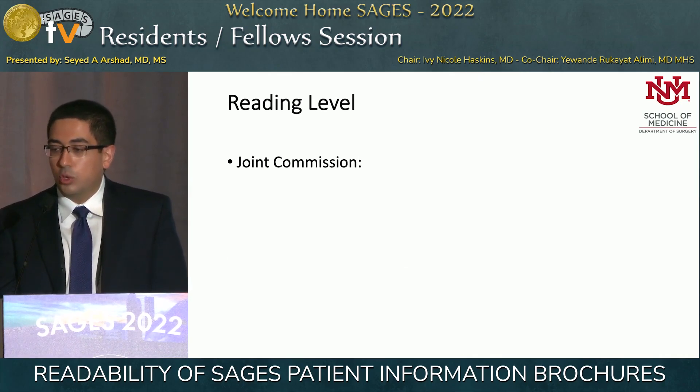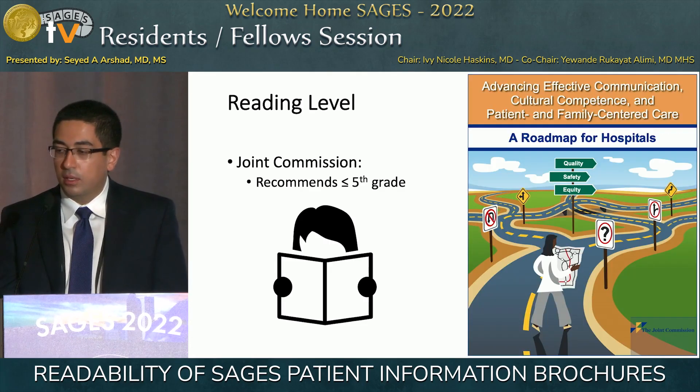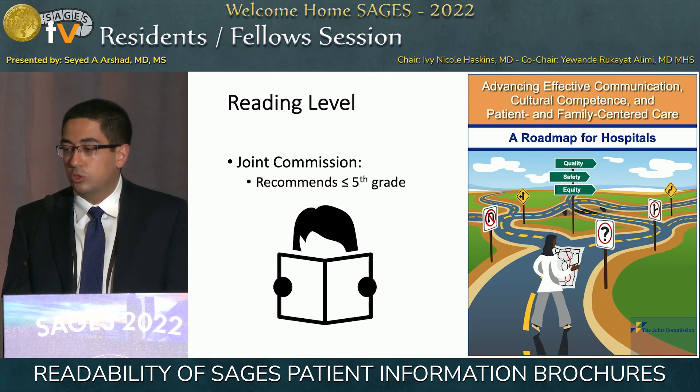Because of this, the Joint Commission has made recommendations that patient literature should be at a fifth-grade or lower reading level. This is outlined in a publication from 2010 by the Joint Commission.